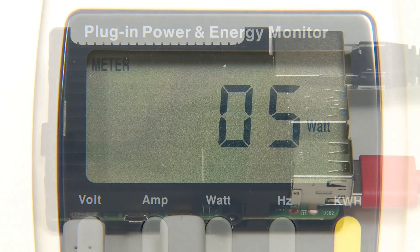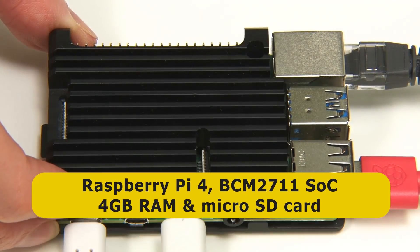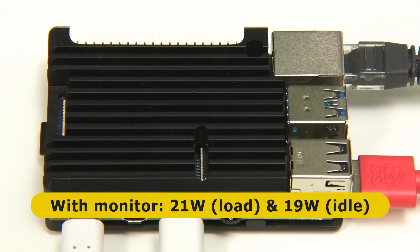Finally, we'll turn to a single-board computer — specifically this 4-gigabyte Raspberry Pi 4. At load, the energy consumption is a steady 5 watts, falling to no more than 3 watts at idle. Adding the same 24-inch monitor we used previously, we get a total system energy consumption of 21 watts at load and 19 watts at idle.